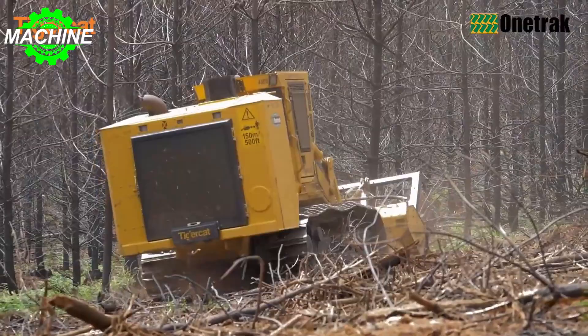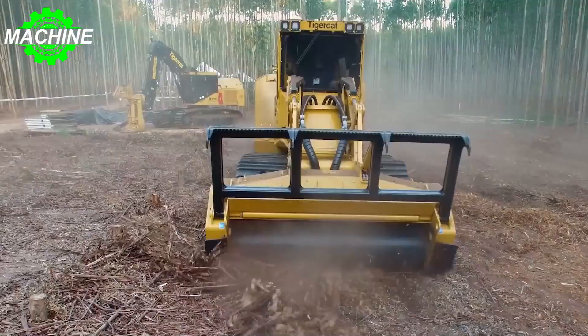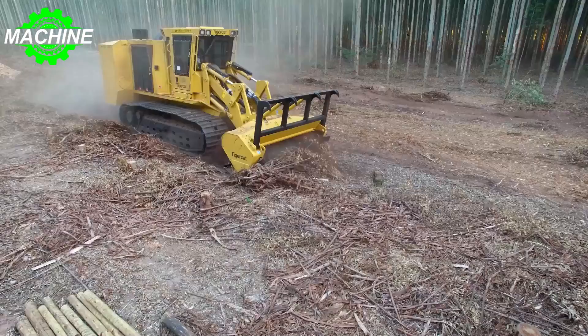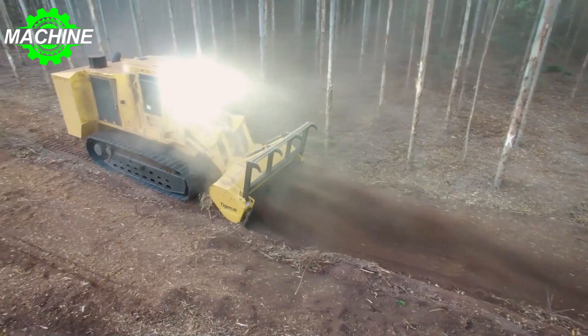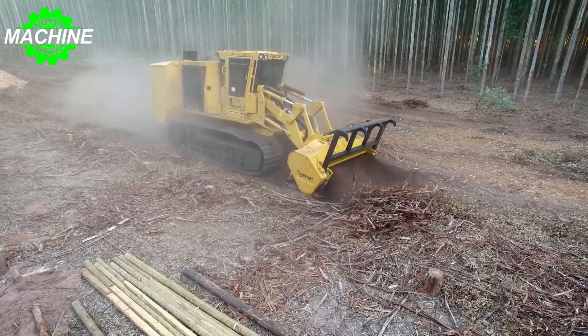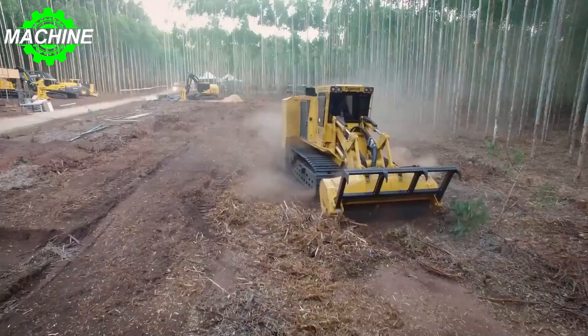Powered by a Tigercat FPT C13 Tier 4F engine, the Mulcher 480B produces an impressive 411 kilowatts, 552 horsepower at both rated and peak levels, along with 2,401 Newton-meters of torque at 1,400 revolutions per minute. Overall, the Tigercat Mulcher 480B is a reliable and powerful machine that can efficiently clear vegetation and manage land, making it a valuable asset for any forestry or land management operation.